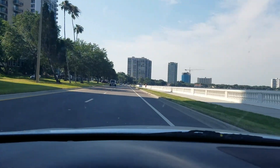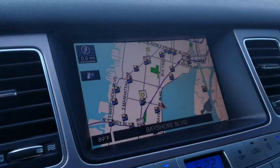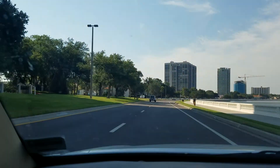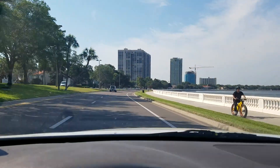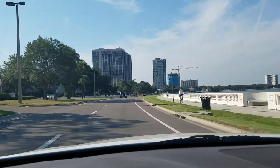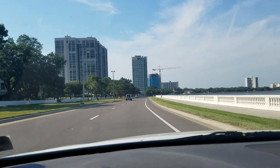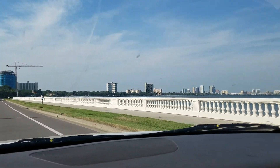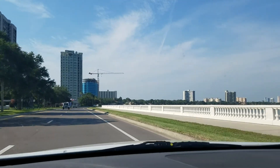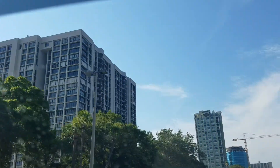More condominiums. You can see we're kind of closing in on Bayshore here — getting towards the top. They're building another condominium over there. There's the city, and more condominiums.